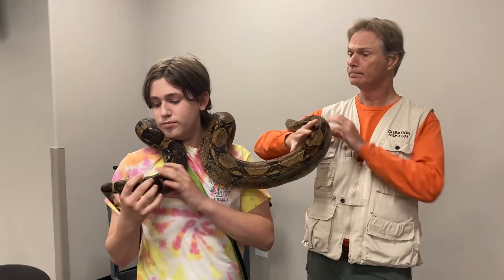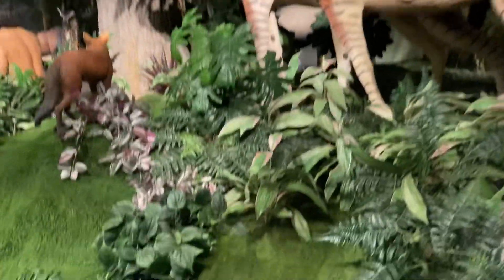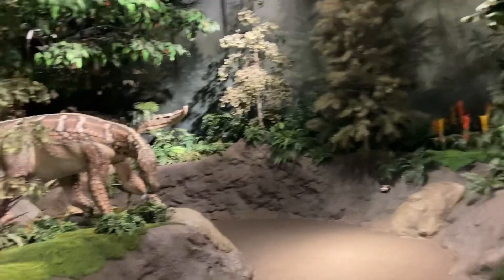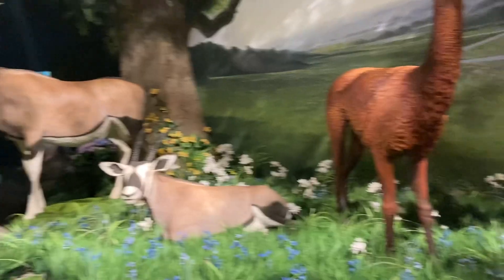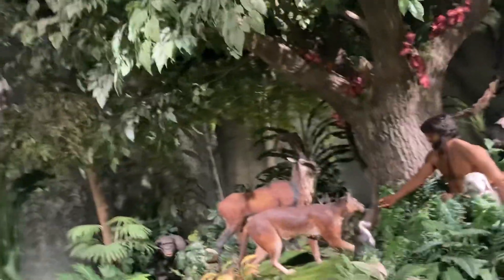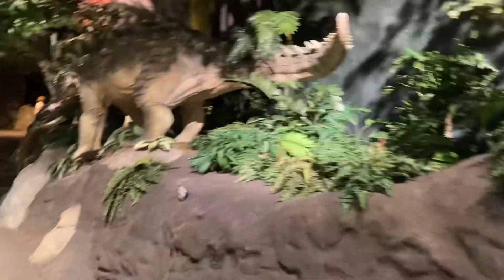I'm exploring more of the Creation Museum's exhibits. This one is about the sixth day of creation where Adam and Eve and all of the animals are here - it's really cool. There are dinosaurs, giant cats, kangaroos, monkeys, and all that stuff. It's really pretty, though I thought they should have had a waterfall in this room.